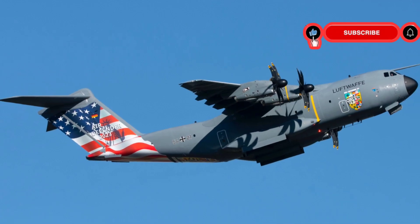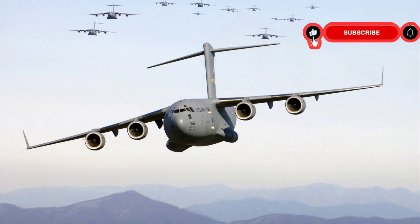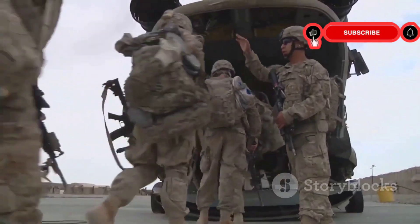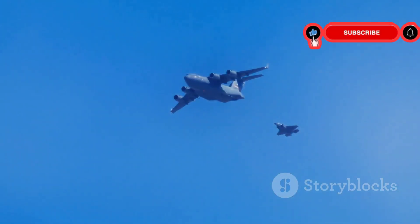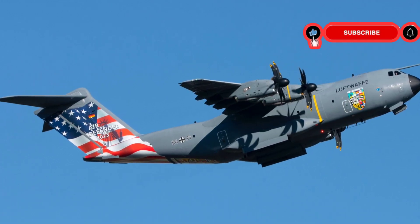The C-17 has a distinguished service record, participating in numerous significant missions. One notable mission was Operation Enduring Freedom, where C-17s provided crucial support transporting troops and supplies to Afghanistan. The aircraft also played a vital role in Operation Iraqi Freedom, delivering humanitarian aid to Iraq. Its performance in these operations earned it widespread recognition.